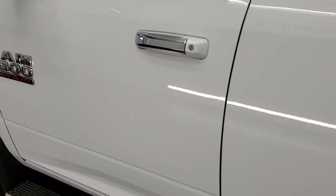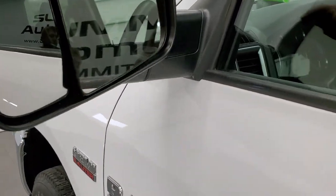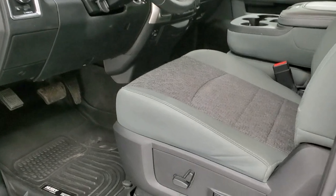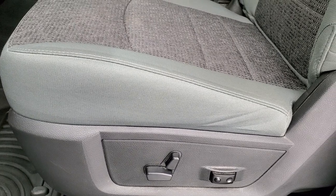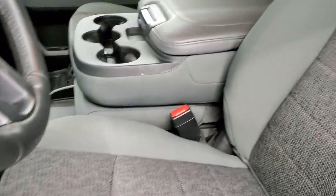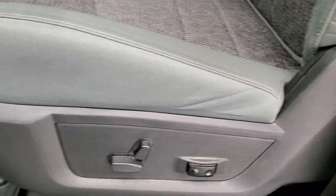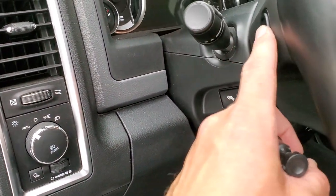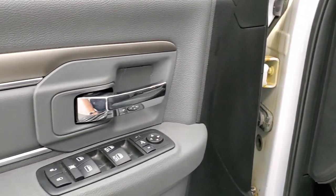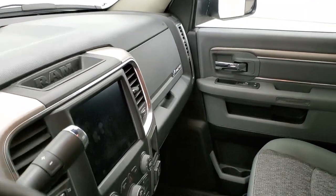Doors look good. It does have heated fold-up tow mirrors — they fold up, have built-in directional signals, and they also fold in as a power fold-in mirror. Inside, the Bighorn package gives you the gray cloth interior. No rips or tears on the seats — they look really good. Power driver seat with lumbar. Husky all-weather floor mats. Auto headlamps. Power pedals. Audio controls on the back of the steering wheel. Power windows, power locks, power mirrors, and power fold-in mirrors. Both sides working great.